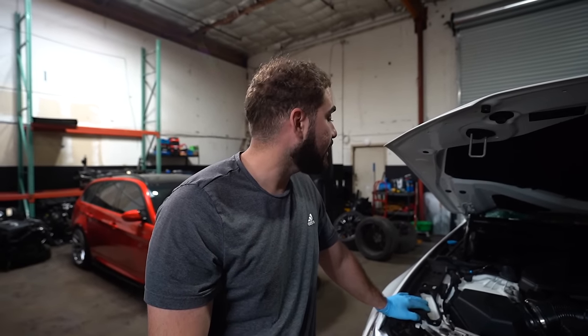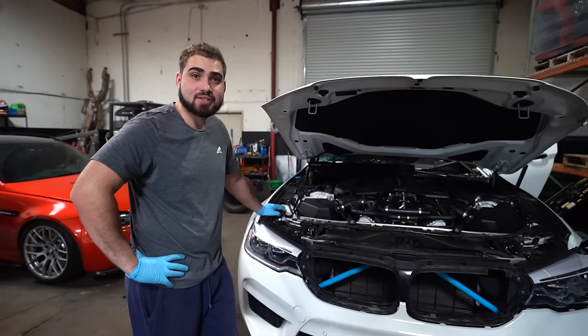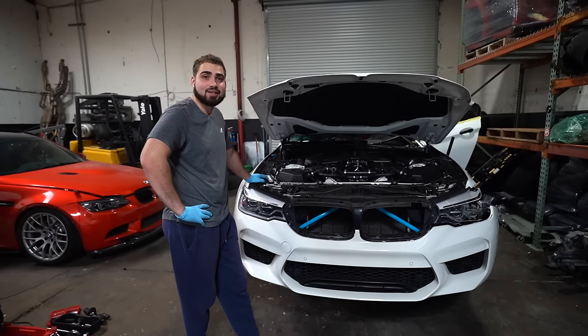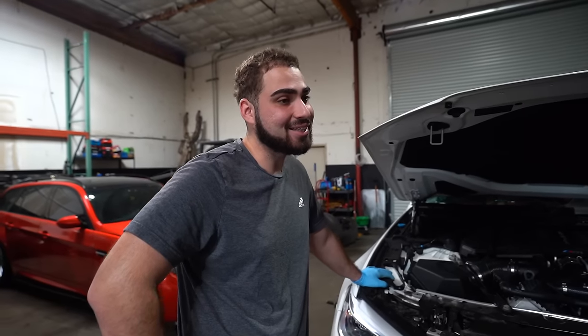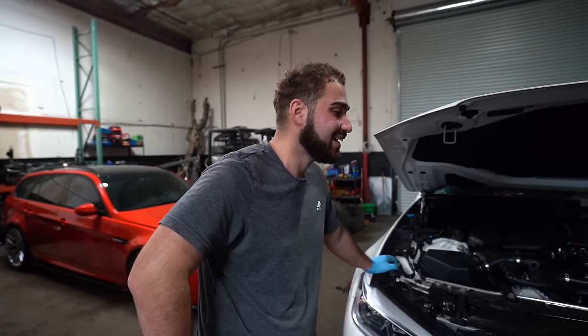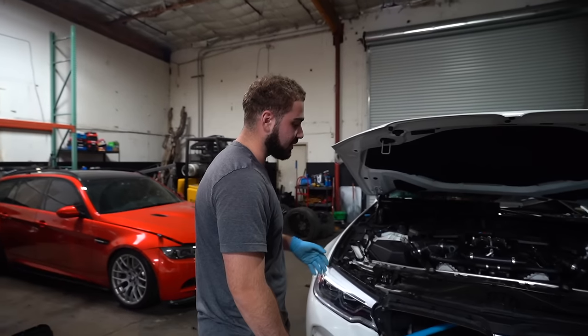So guys, here we are right now. The front end looks like how we got it. But the rest of the car, as you guys saw from the B-roll, we kind of forgot to film. Not gonna lie, we saw some of the parts. We're like, we gotta take this off to recoup some of our money because we spent a little too much on this car. But long story short, there's still so much to remove off of this car.